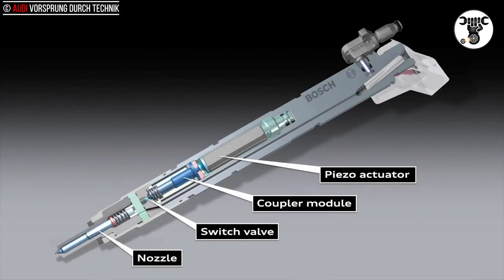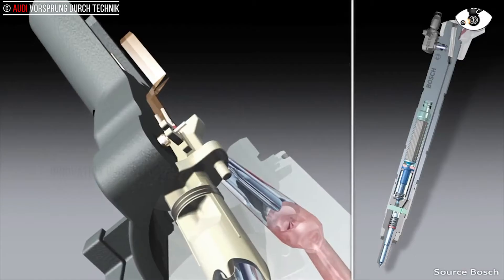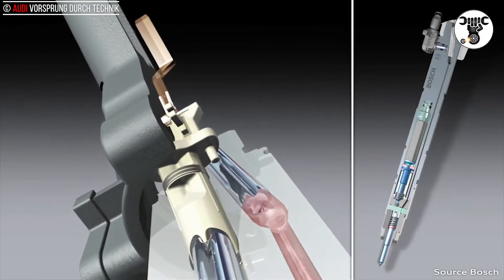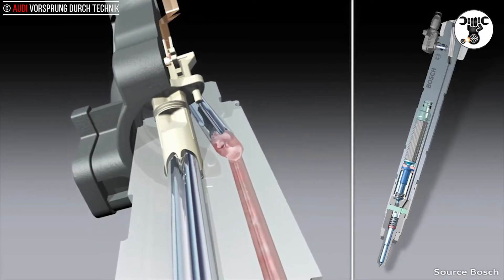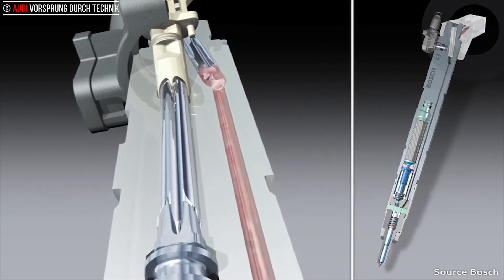Piezo injectors. The piezo principle is an ideal complement for common rail fuel injection. Piezo crystals change their structure in a few thousandths of a second by expanding slightly when an electrical voltage is applied to them.